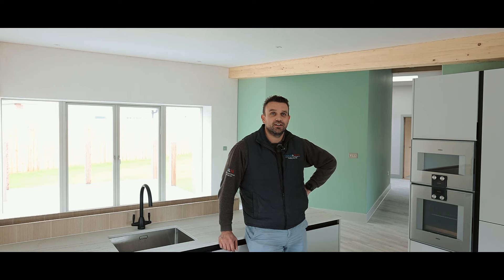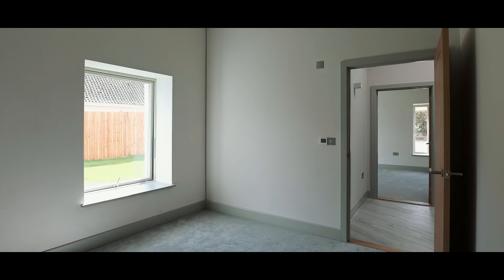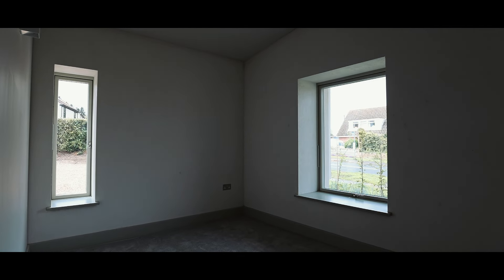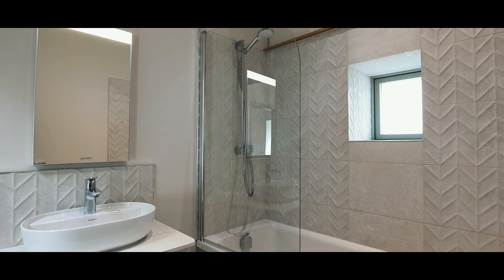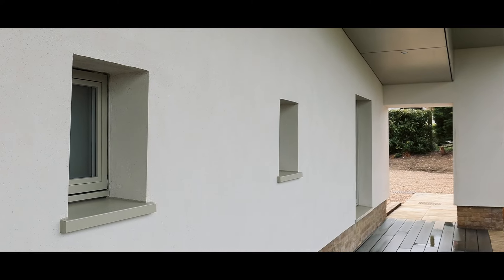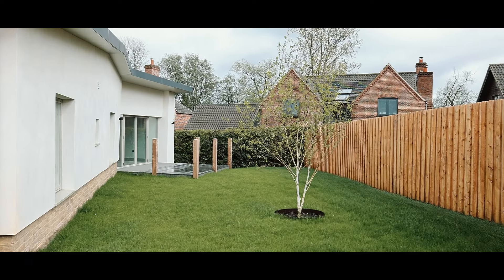My name is Daniel Grocott, I'm managing director of Grocott and Murfit. We are the owner of the Cobbage as well as the builders who carried out the construction work. We saw it as a new initiative that we wanted to be involved in. We've been involved from design right through to completion, learnt a lot along the way. It's something completely new for us, but we're keen to be involved in and keen to do again.